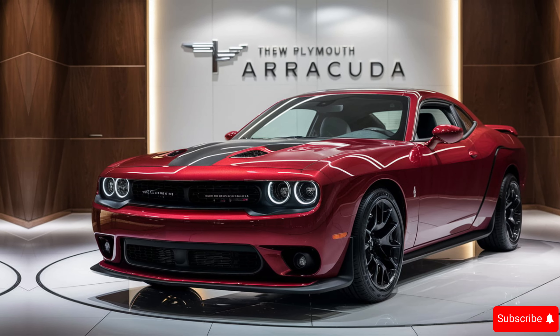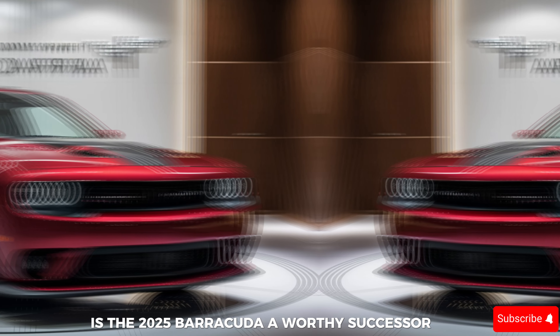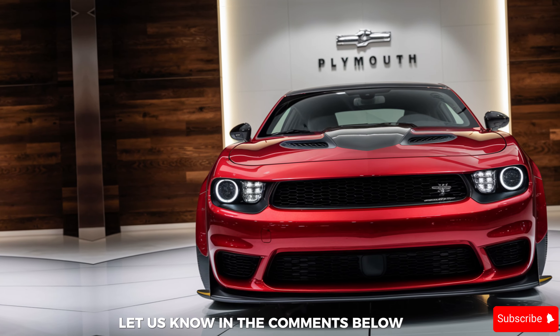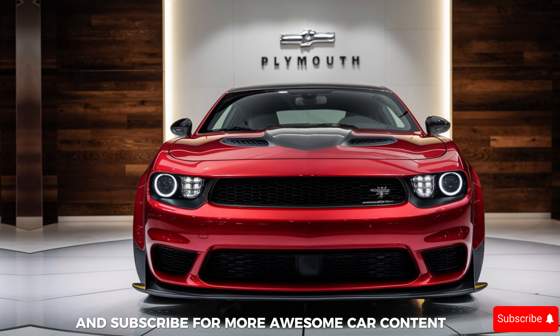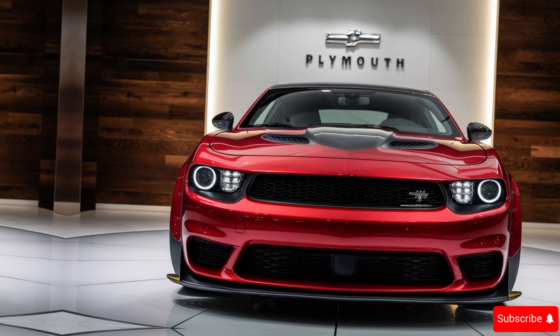So what do you think — is the 2025 Barracuda a worthy successor? Let us know in the comments below. Don't forget to like and subscribe for more awesome car content, and hit that notification bell to stay in the loop. Thanks for watching!